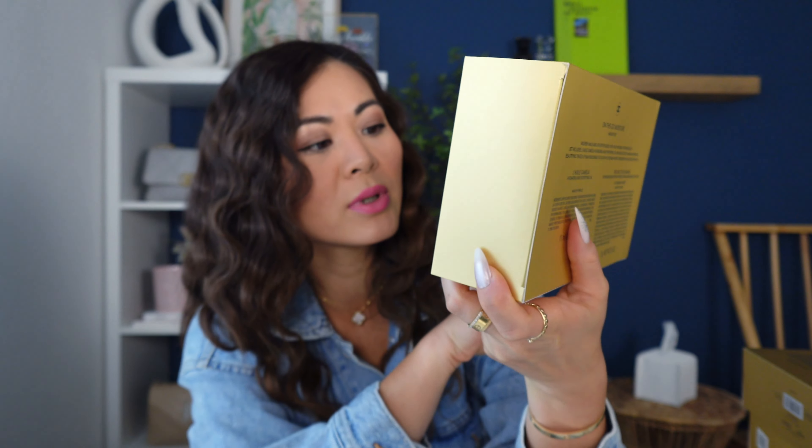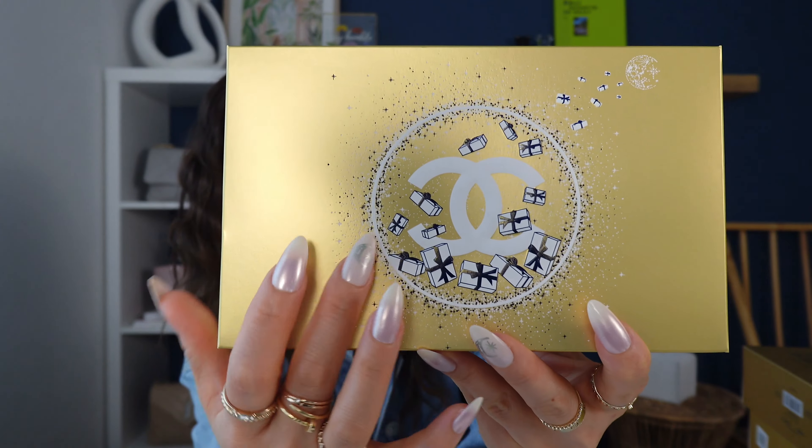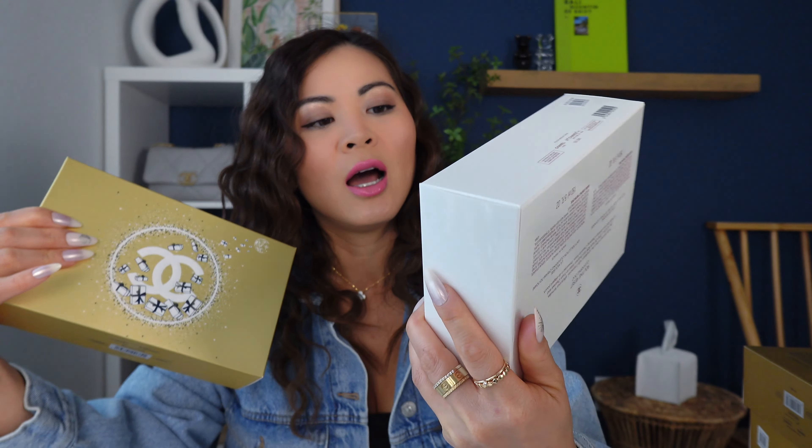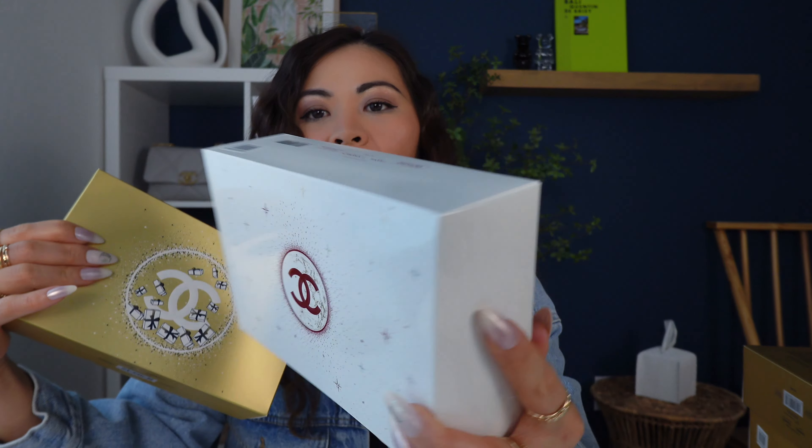I'll open everything, show you guys what's in each of these sets, the prices, where you can get them, and the charms and all the gifts. So let's go ahead and open the first one. This is the packaging for this year. It comes in the gold box and I really love the Chanel design. It's really pretty. It has a Chanel logo with all the gift boxes around it.